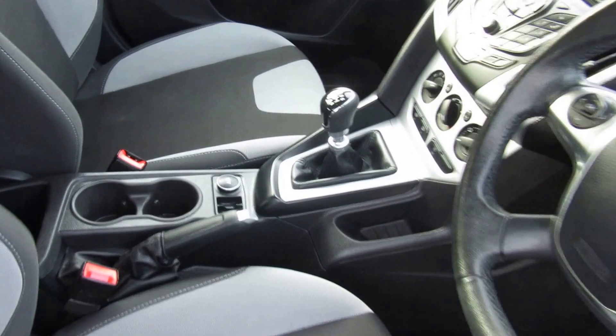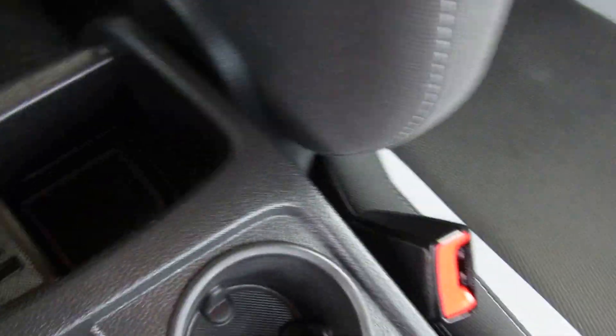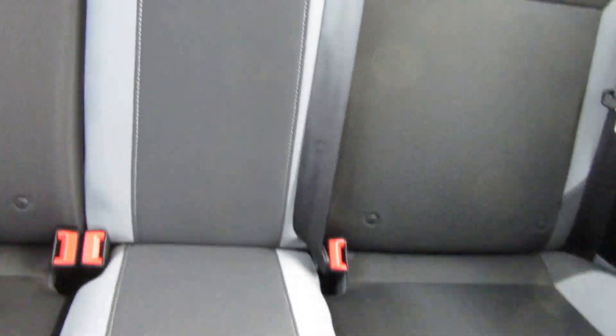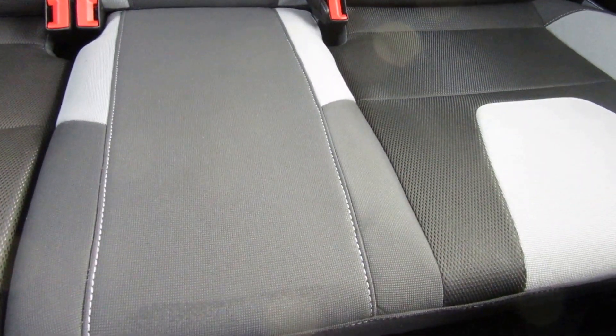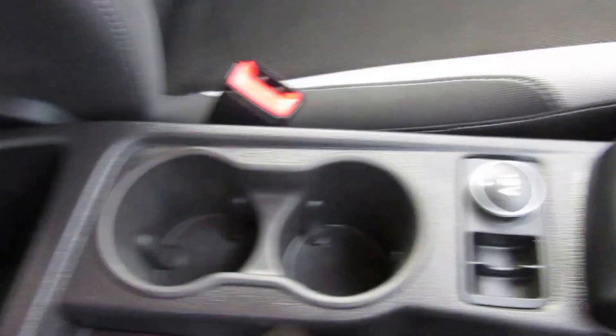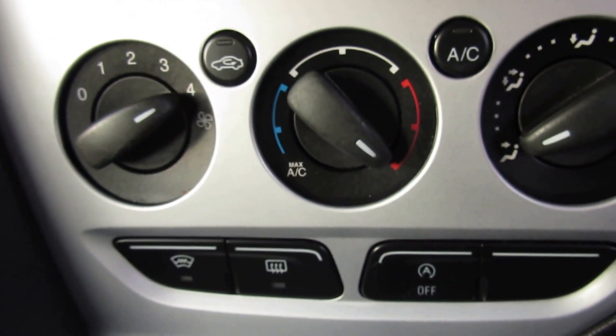Inside, very clean. Got the USB iPod connector there. See the back — ISOFIX on the two rear seats, hardly been sat in. Two coffee pot holders, front and rear.